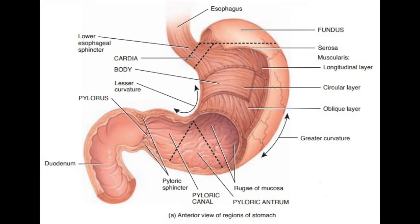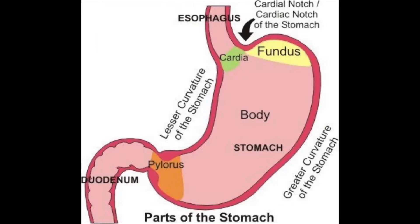The stomach can be divided into four distinct parts: cardia, fundus, corpus, and pylorus. The cardia is the section closest to the esophagus below the cardiac sphincter. The fundus is on the opposite side on the upper area of the stomach. The right side of the corpus is relatively straight and known as a lesser curvature, while the lateral left side is known as a greater curvature. The pylorus is the lowest and narrowest part of the stomach.